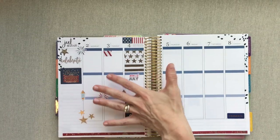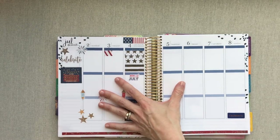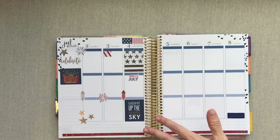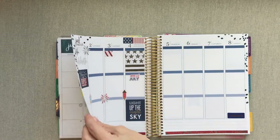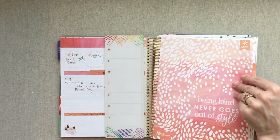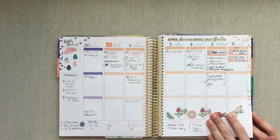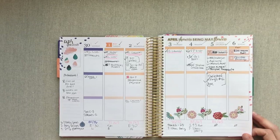Right now I wanted to talk about functionally planning with stickers. On holidays I have more stickers — as you can see on the 4th of July coming up, that's just how a holiday week ends up looking. I know I won't have a lot to write that week because of it being a holiday, so I'm okay with having more stickers. I want to flip through to where we are right now at the very end of May.